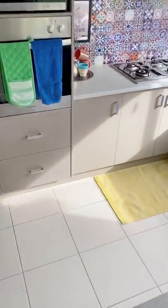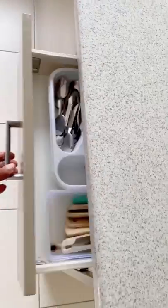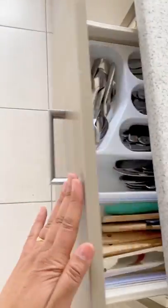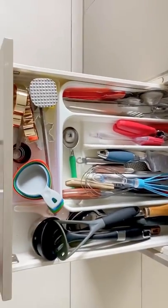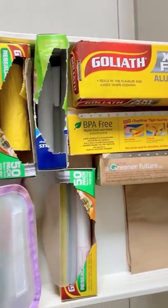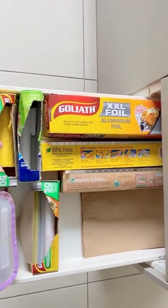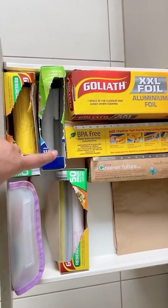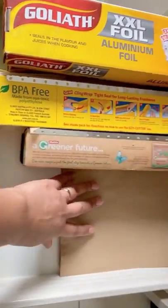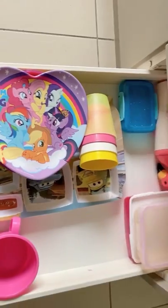Now let's have a look inside the drawers. The first drawer has got all the spoons and spatulas. The second drawer has got all the gadgets. The third drawer has got all the wraps and garbage bags — I have used empty sandwich bag boxes to store my garbage bags and the sealing clips.